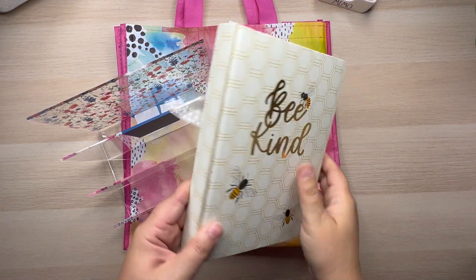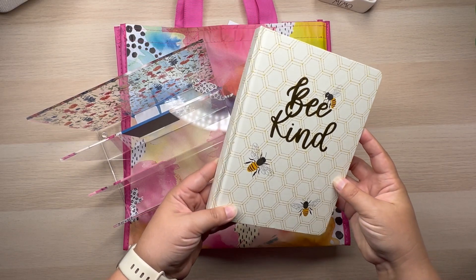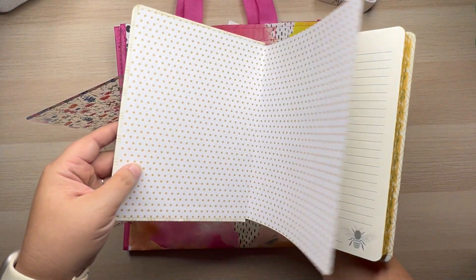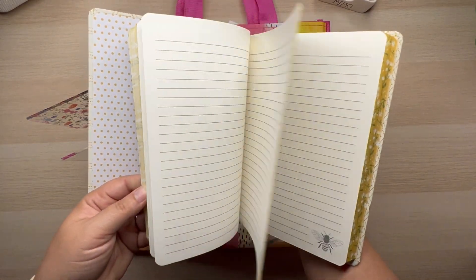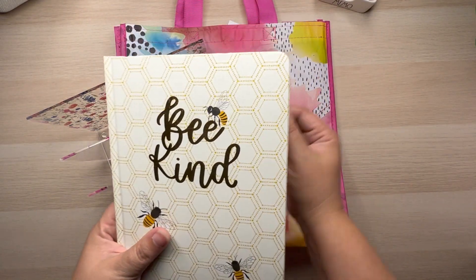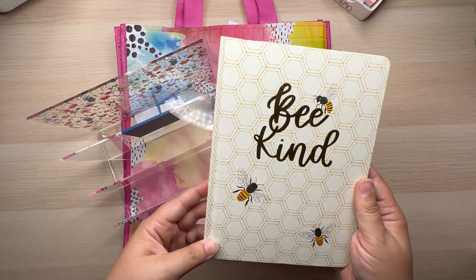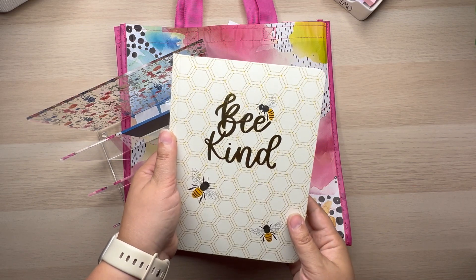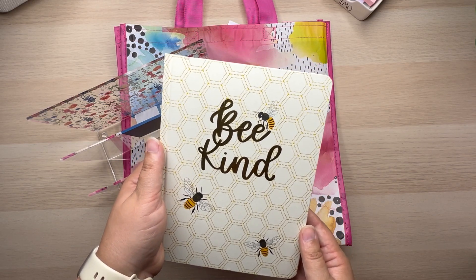First thing first, this is from Ross's. I paid $3.99 for it. It's just a little notebook-type journal thing, but I thought it was so beautiful. I really love bees and yellow — look at that binding, so pretty. It has lined paper inside. I'm thinking either to use it for all my Etsy store ideas, since I have notes on random cards and post-it notes everywhere, or it could be my gardening journal. Super cute at $3.99.